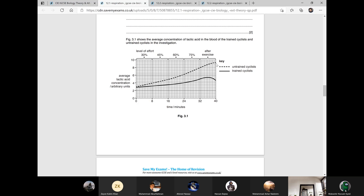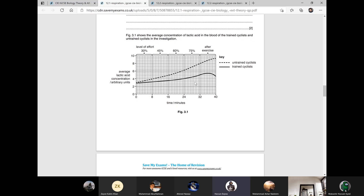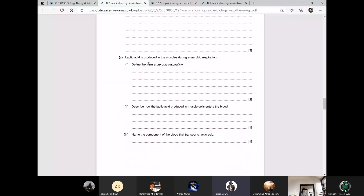That's all you have to write. Next question: lactic acid is produced in the muscles during anaerobic respiration. Define the term anaerobic respiration. What is anaerobic respiration? Without oxygen. Very good. It is the breakdown of food in the absence of oxygen — that is called anaerobic respiration.